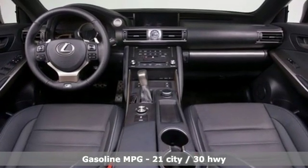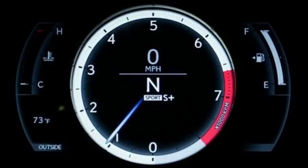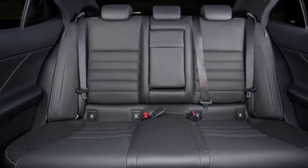And get ready for an impressive combination of features: streaming audio, front heated and ventilated sports seats, doors and push button start proximity key, power sliding and tilting sunroof, and a turbo inline four cylinder engine.